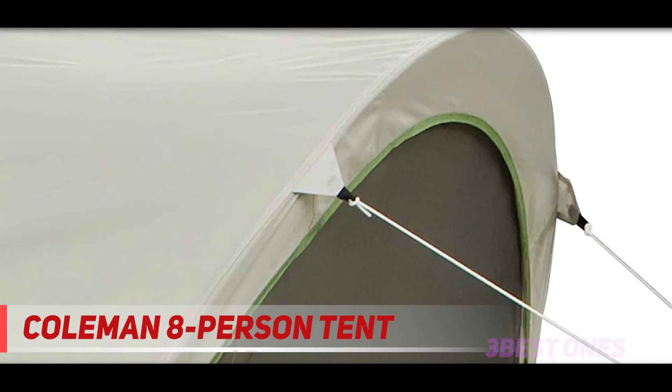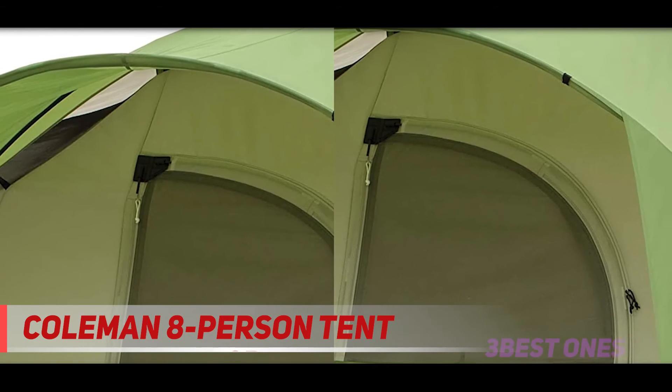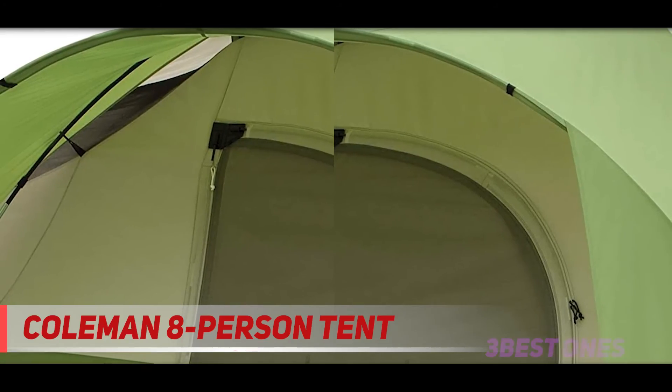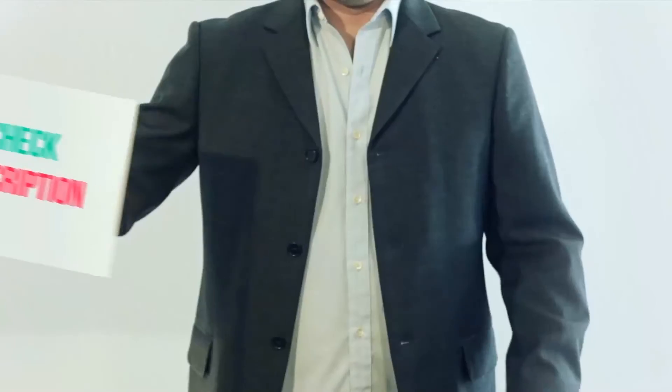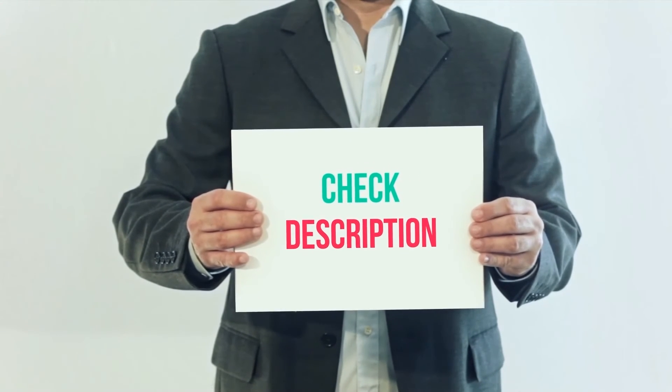Even though it's an eight-person tent, it's more comfortable for five to six people if you don't want to be completely squished. Overall, the Coleman Montana is good for anyone looking for an affordable large family tent, beginner campers, or those who plan to mostly camp in the summer or during nice weather.